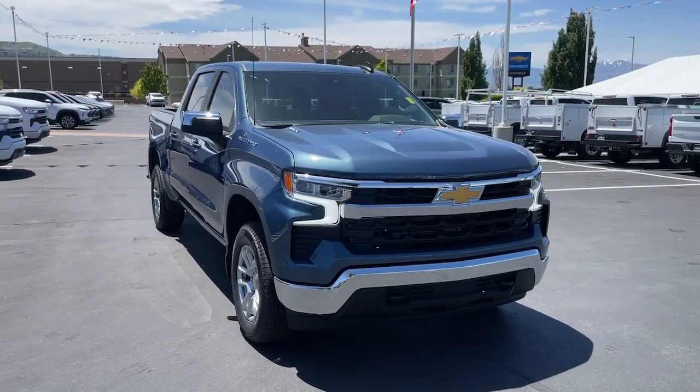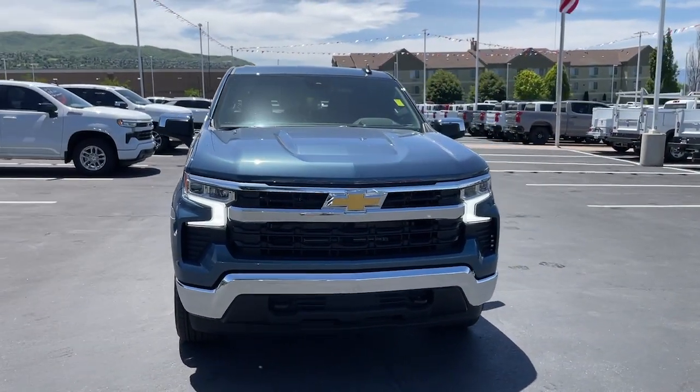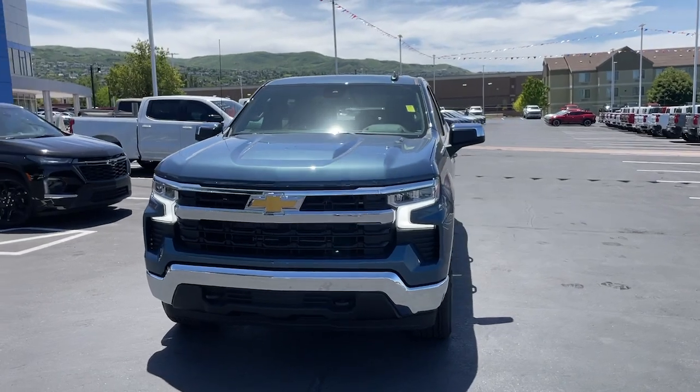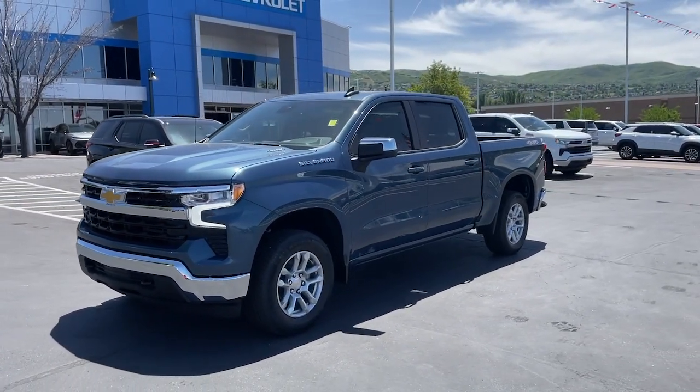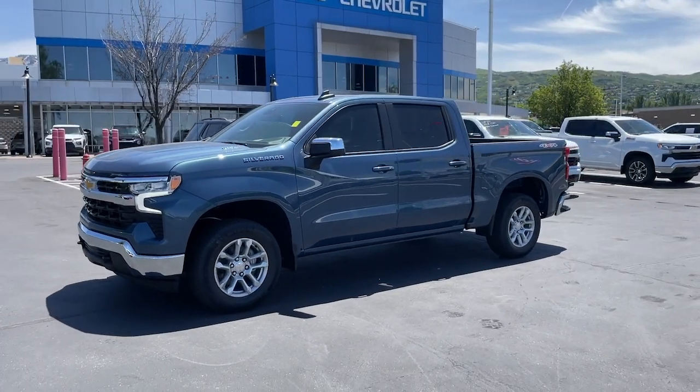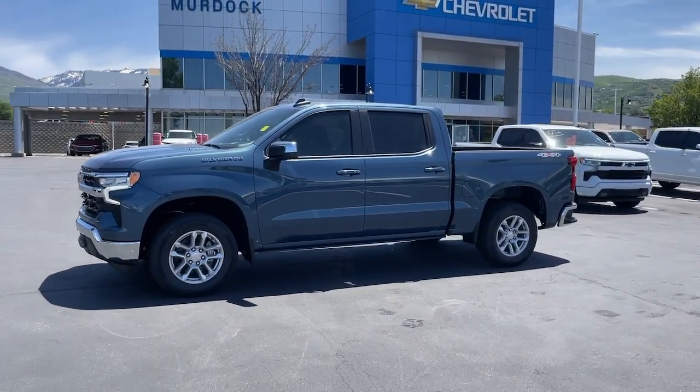Here is a wonderful 2024 Chevrolet Silverado 1500 — the full-size pickup that's strong, quiet, and dependable with the latest technology to keep you connected while you get the job done.